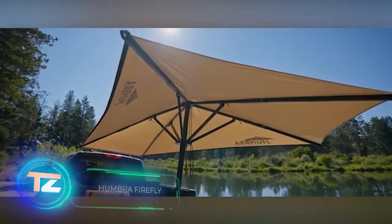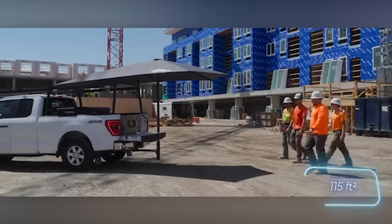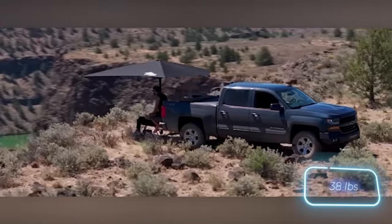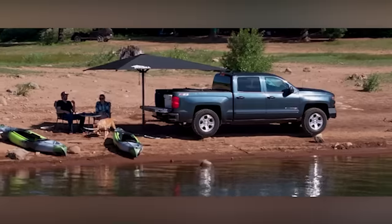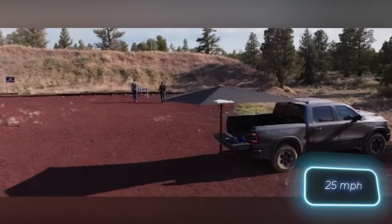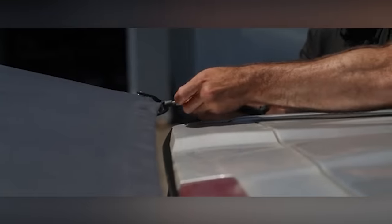Check out this beach umbrella slash canopy hybrid. It provides 10.7 square meters of protection from the sun and rain, rotates 360 degrees, and weighs only 17 kilograms. This engineering marvel unfolds in just 90 seconds. Moreover, the design can withstand winds of about 11 meters per second, securely attaching directly to the car. You can get this sunshade for $995.